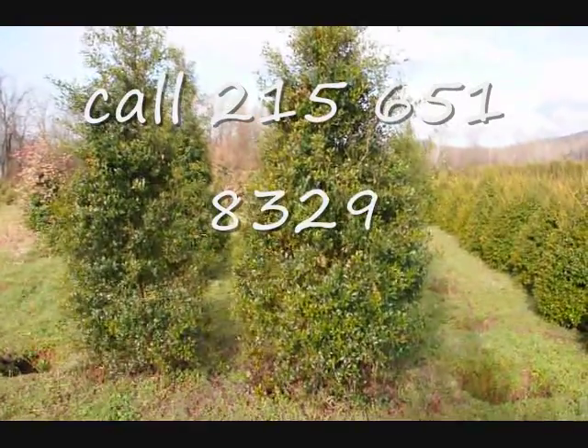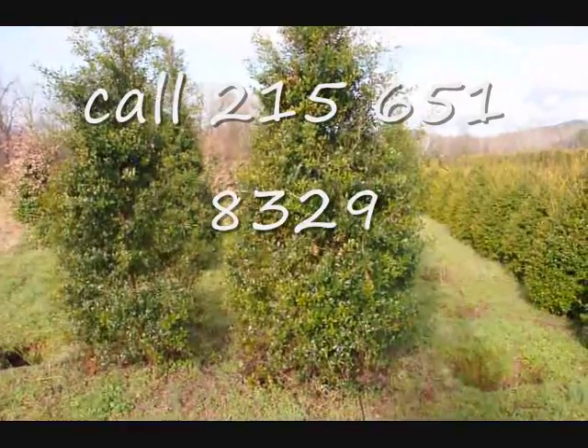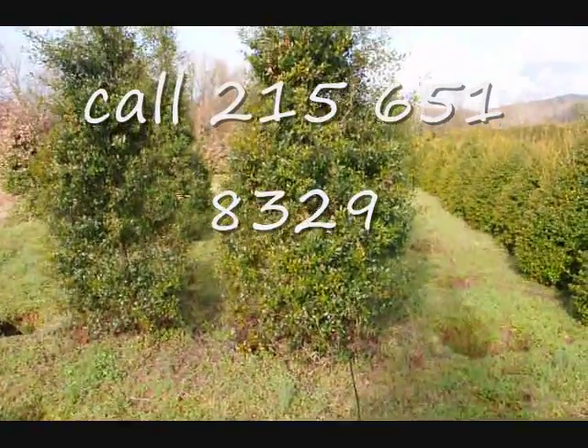These are some large foster hollies — 215, 651, 832.